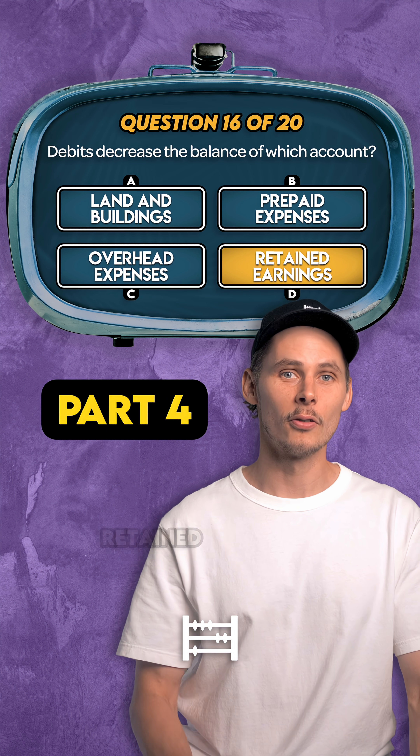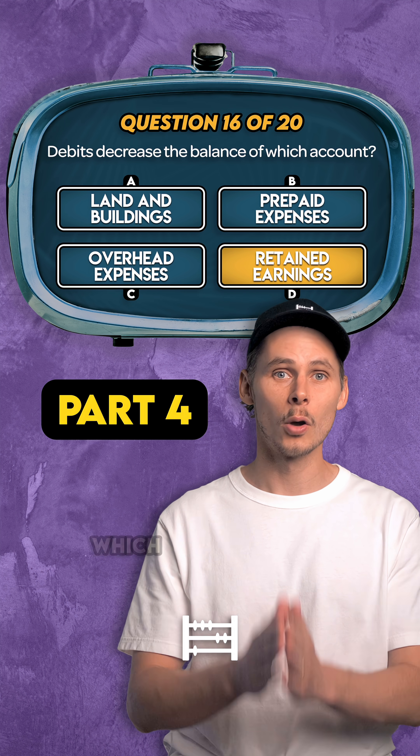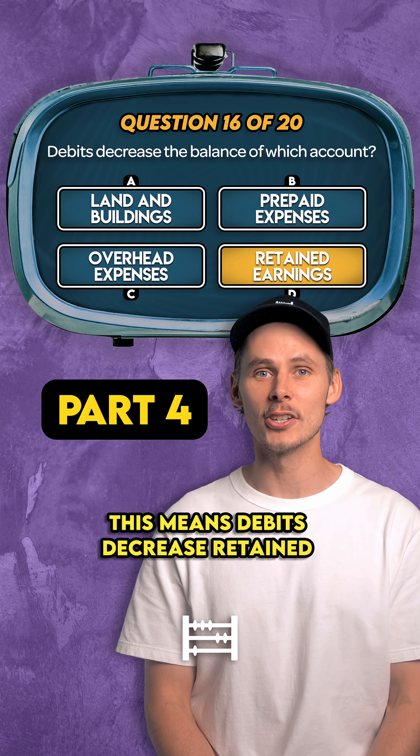The answer is D. Retained earnings are a business's accumulated profits held for future use. It's an equity account, which means it's the second E in DEALER, so a normal credit account. This means debits decrease retained earnings.